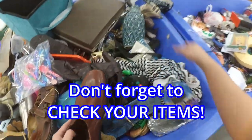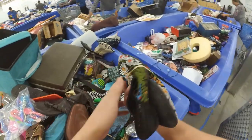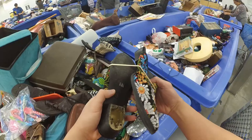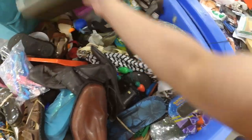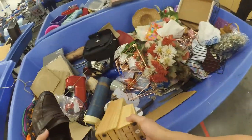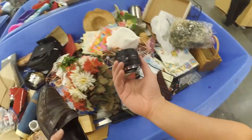The next tip is to not forget to look through your items. I picked up these Coconut by Matisse shoes — really nice with great embroidery — but look, right there it's messed up, so I had to put them back. You can check while you're digging or while doing comps, but definitely look through your items more than once.